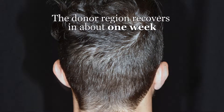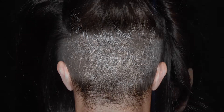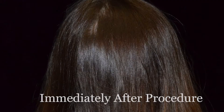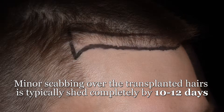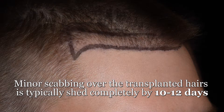For those with shorter hairstyles, the donor region recovers completely in about one week without a detectable decrease in hair density to the human eye. Those with longer hair may be able to camouflage the donor region to allow for even greater concealment. Utilization of this advanced system allows for a fast recovery, meaning minimal time away from work and your daily activities.